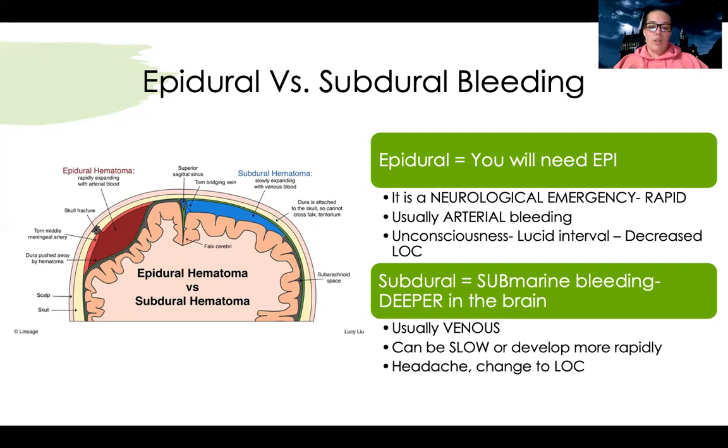There's also a subdural hematoma — think of it like submarine, or deeper in the brain bleeding. Usually this is venous, so it can be slow and develops more gradually, though it can develop more rapidly over time in some patients. These are more slow, chronic bleeds versus rapid ones, because venous is not a high-pressure system. They may have a headache or change to level of consciousness, but these are fairly self-limiting. With epidural bleeds we need emergent rapid evacuation of that blood. With subdural symptoms, we can watch them and let them resolve on their own.